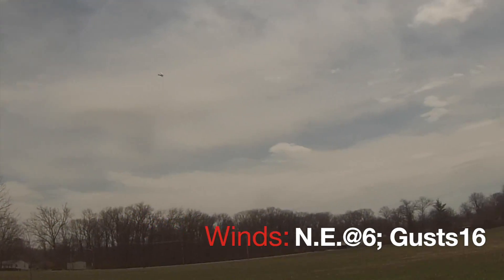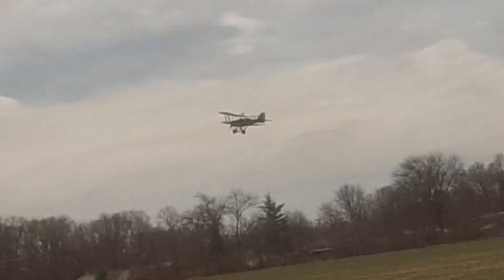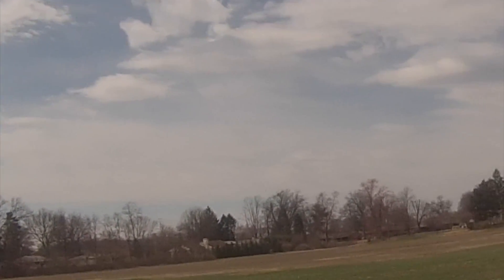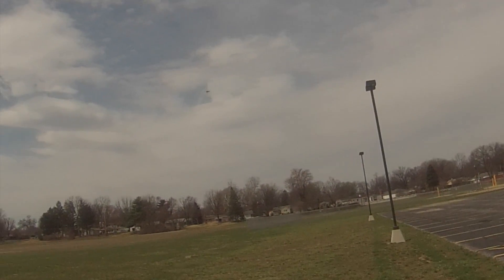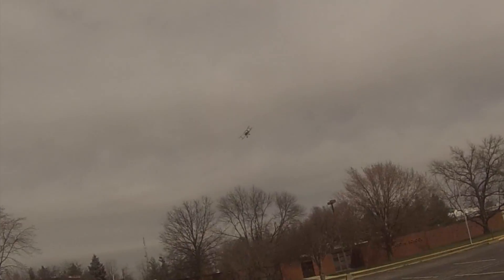I'm ready to breathe. Oh! The rudder works. I'm almost at a light post. This is not going well.